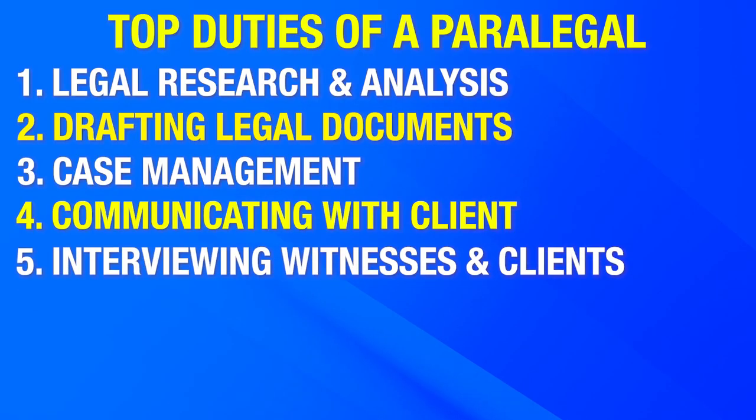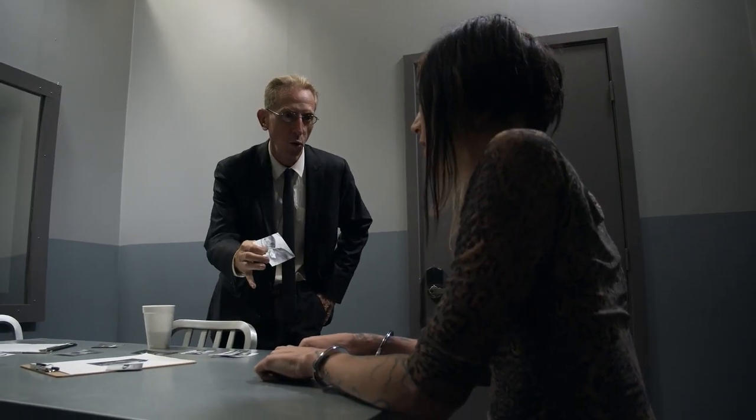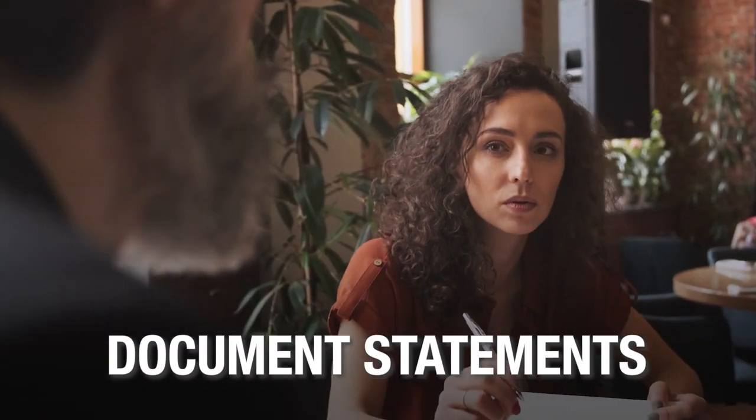Number five, interviewing witnesses and clients. As a paralegal, you also have to conduct interviews with witnesses and clients to gather information relevant for legal cases, which helps the attorney build the case. For example, if you were handling a case related to a crime that had multiple witnesses, you might be tasked with conducting interviews with the different witnesses and documenting their statements.